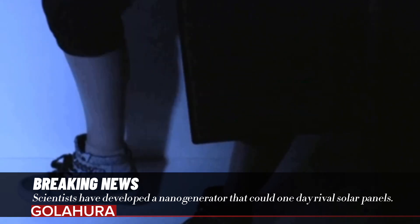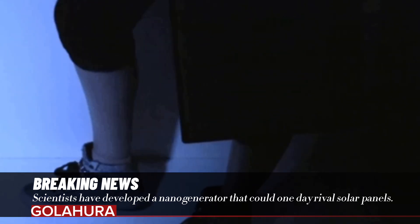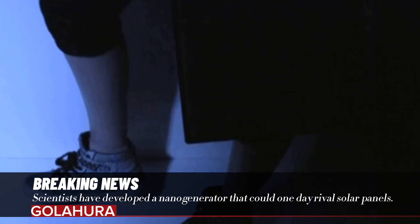The idea with nanogenerators is to capture and use energy from everyday movements, such as a morning jog, mechanical vibrations, ocean waves, or opening a door,